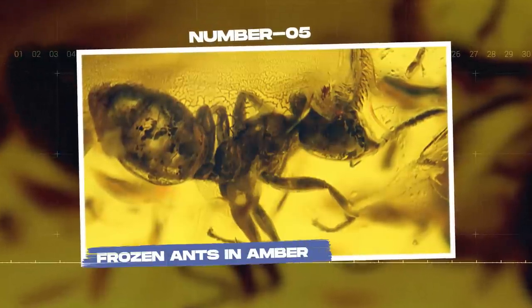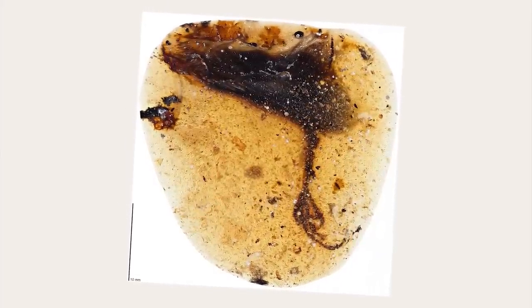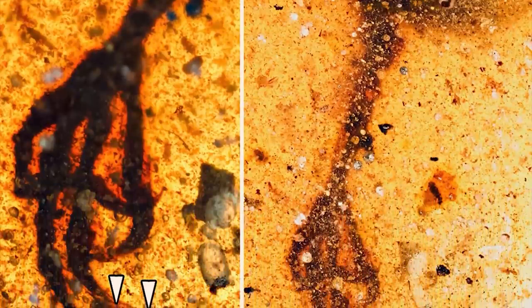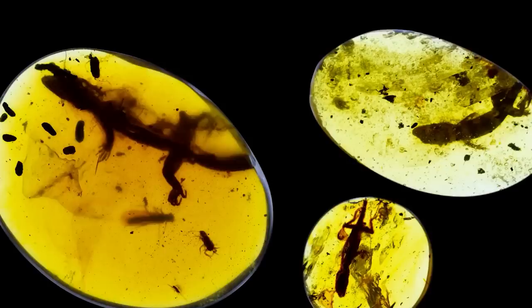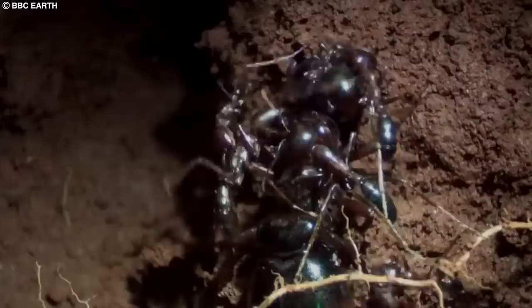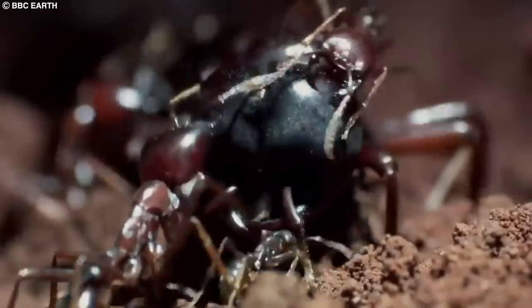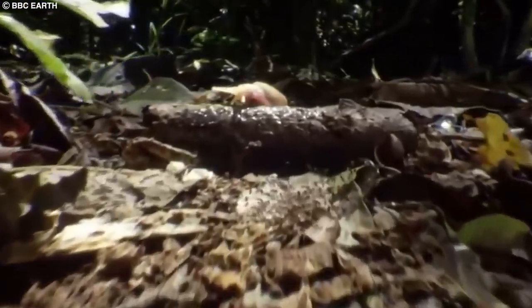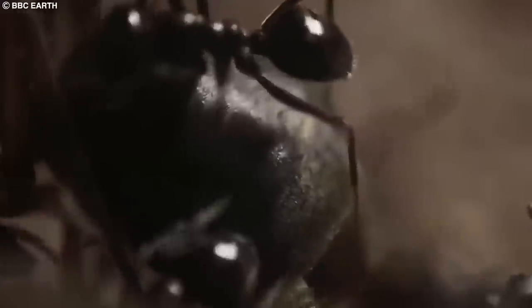Number 5: Frozen Ants in Amber. While not frozen in ice, frozen ants in amber offer a unique and fascinating look into the prehistoric world of insects. Amber is fossilized tree resin which sometimes trapped and preserved insects and other small organisms millions of years ago. These ancient insects, including ants, have been found encased in amber, providing a detailed glimpse into the biology, behavior, and ecological roles of these prehistoric species. Ants are among the most diverse and abundant insects on Earth, with over 13,000 known species, playing important ecological roles such as aerating soil, dispersing seeds, and controlling other insect populations.